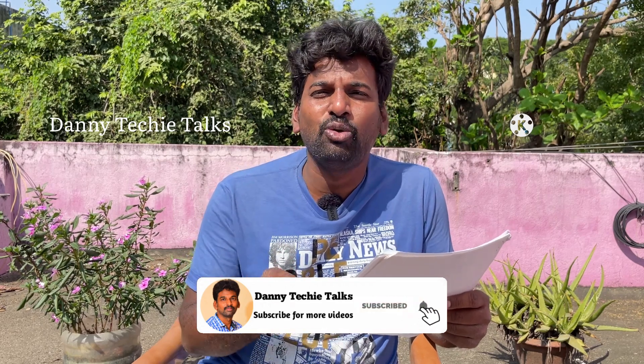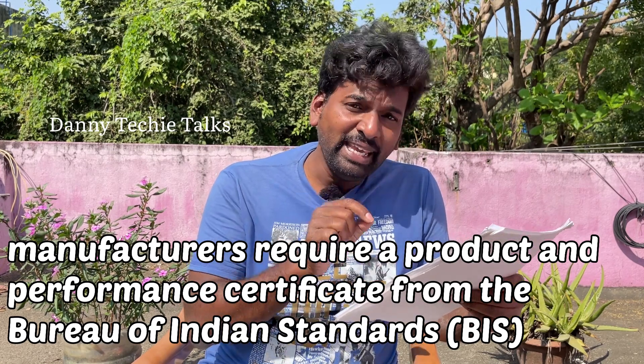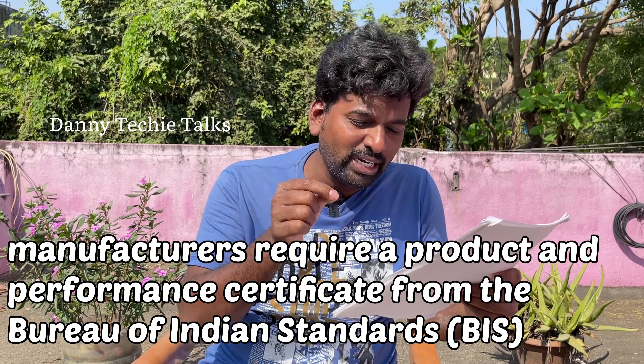To ensure the quality of a solar panel, manufacturers require a product and performance certificate to get a BIS certificate — the Bureau of Indian Standards. A solar panel is submitted for testing, and once it passes, it receives a BIS certificate.